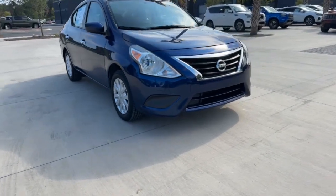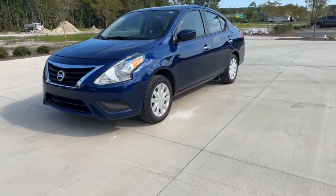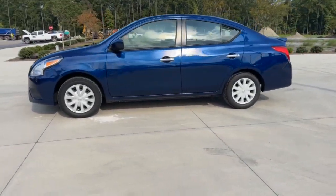Introducing the 2019 Nissan Versa. With less than 150,000 miles on the odometer, this vehicle stands out from the rest.